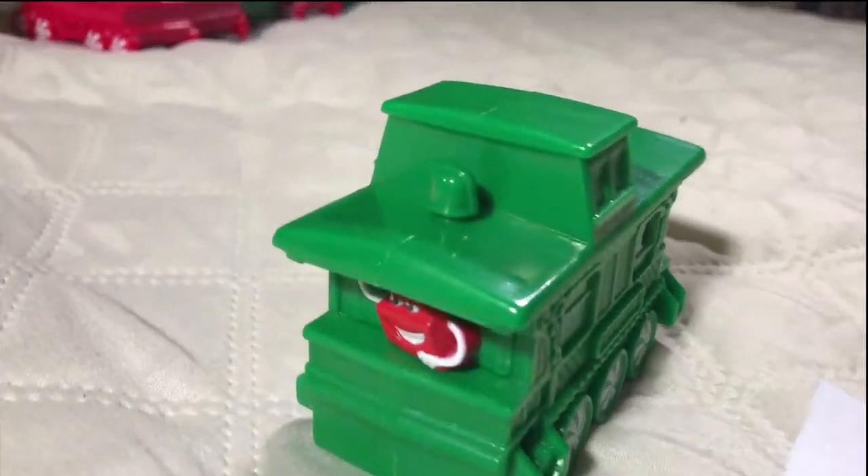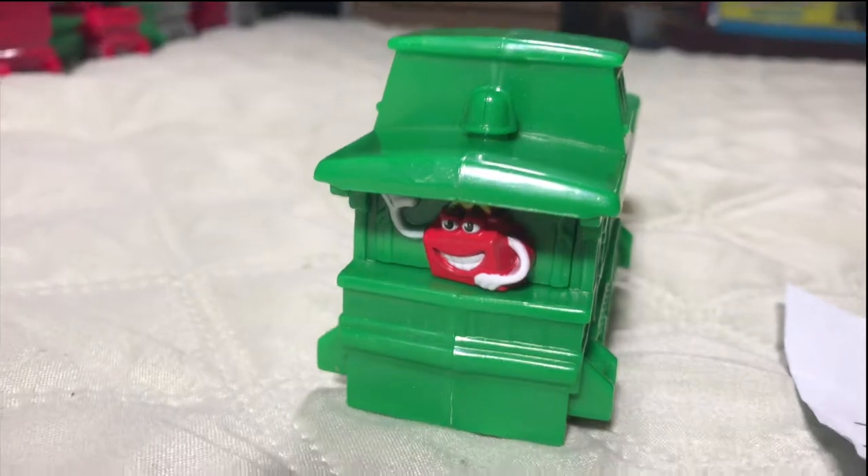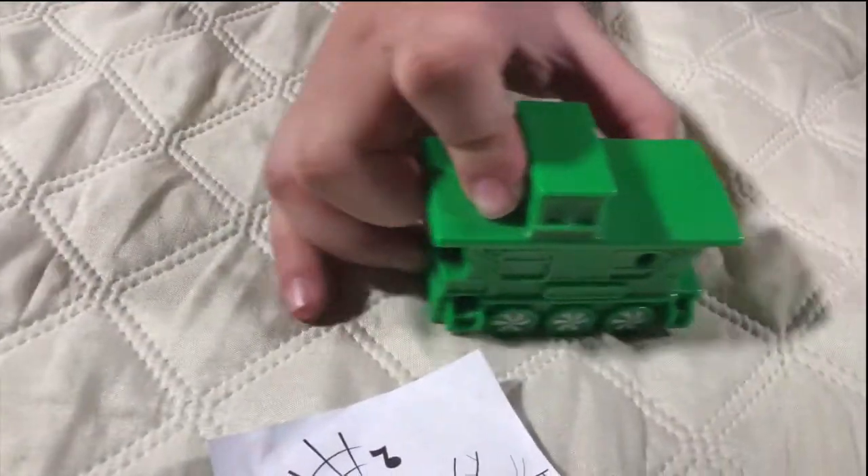And last but not least, number twelve is a caboose with a Happy Meal guy in it. When you move it back and forth, it rings a bell.